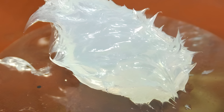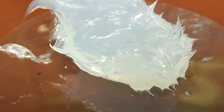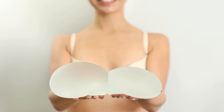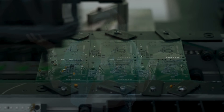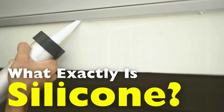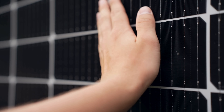Silicone is one of those materials we encounter every single day without realizing just how remarkable it is. It's in your kitchen utensils, in your phone case, in medical implants, in sealants around your bathroom tiles, and even in the aerospace industry. But if you were to ask people what silicone actually is, most would shrug or confuse it with silicon — the chemical element used in computer chips. So today we're diving deep into the world of silicone: what it's made of, why it's so useful, and how it became one of the most versatile materials in modern life.